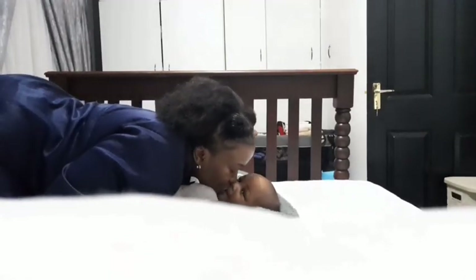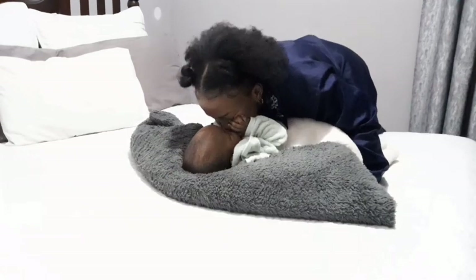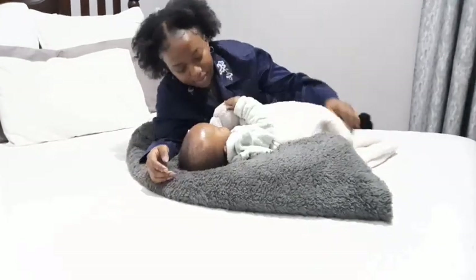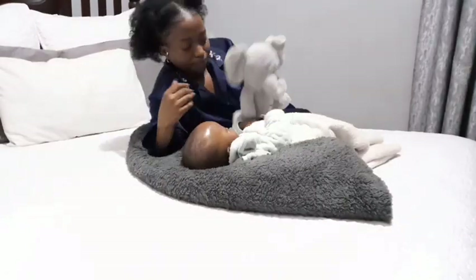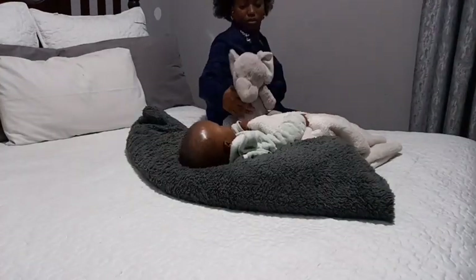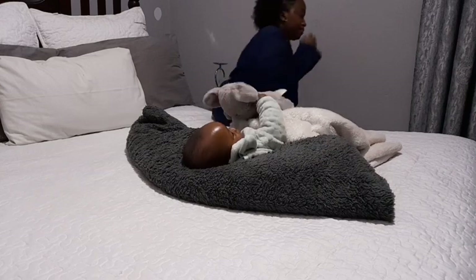Our nighttime routine starts late, at quarter past seven, and usually by this time I've already taken a bath and I'm in my pajamas. So it's either we wake up together from a nap or he wakes up alone. But I take this time just to get some cuddles, some kisses, and enjoy our time together.